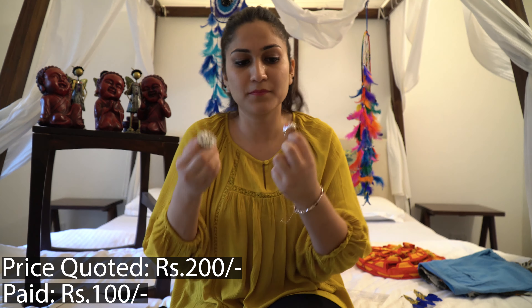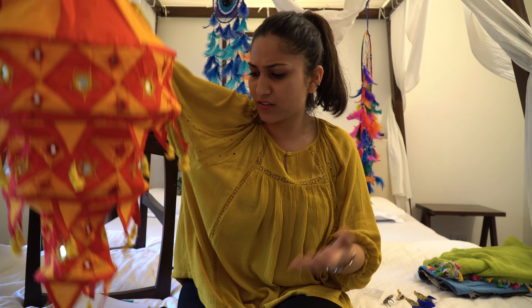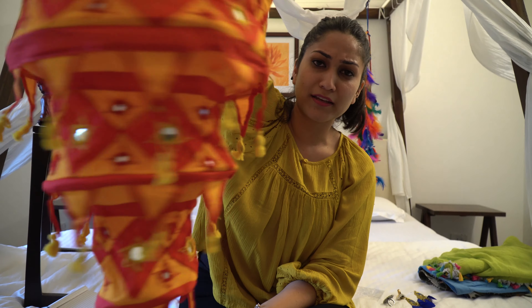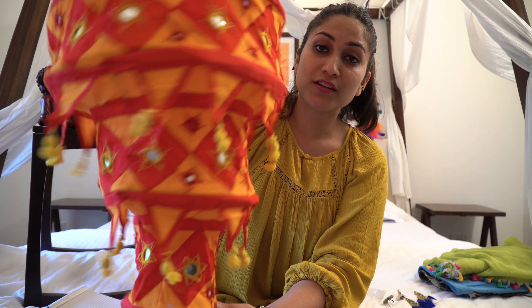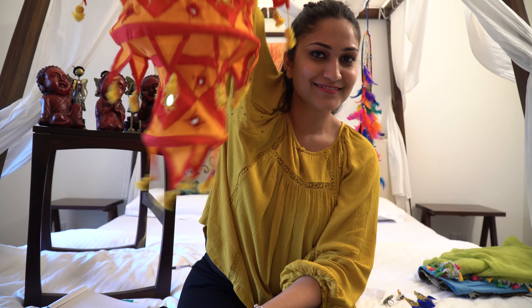Next I have this — I don't quite know what to call it. It's like a wall hanging or a chandelier, a cotton cloth chandelier. It looks very pretty and I've seen it in many houses, so I wanted to buy one. The guy quoted around 550 rupees for this wall hanging and I got it at 300 rupees.